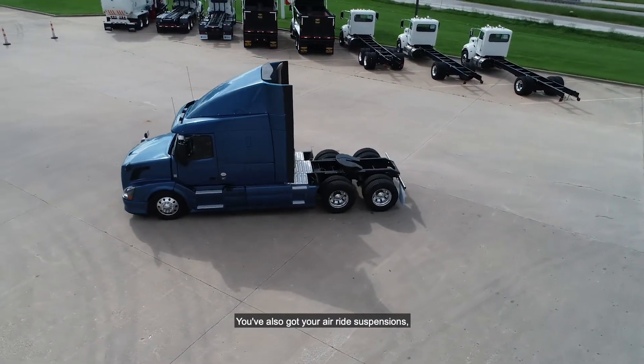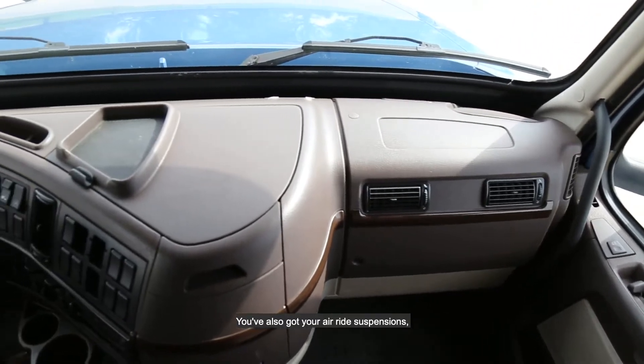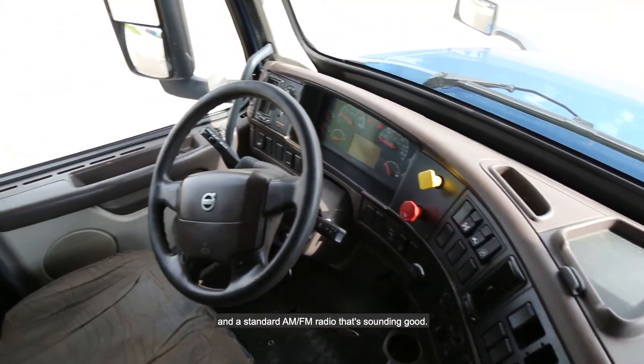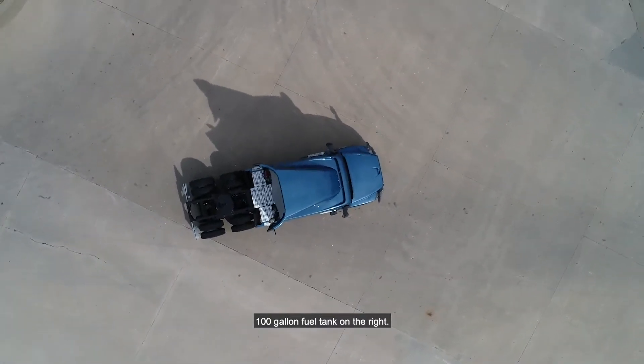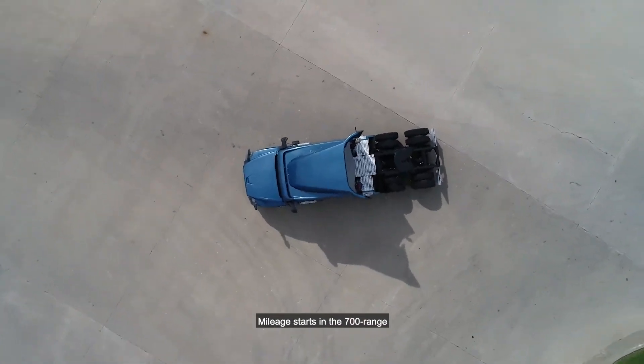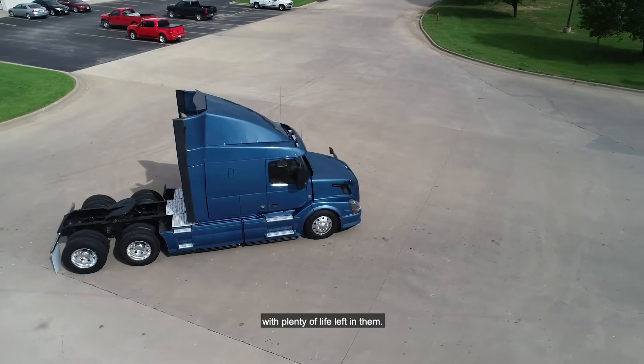You've also got your air ride suspensions, 218-inch wheelbase, and a standard AM-FM radio that's sounding good. 100-gallon fuel tank on the right, 125-gallon fuel tank on the left. Mileage starts in the 700 range with a lot of life left in them.